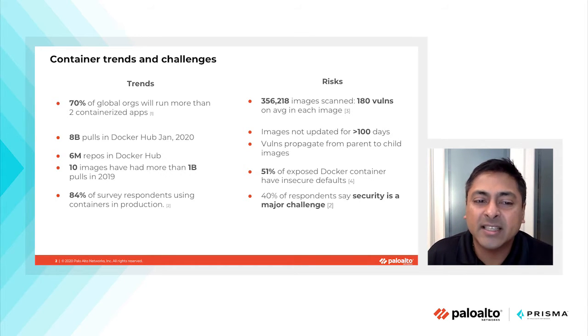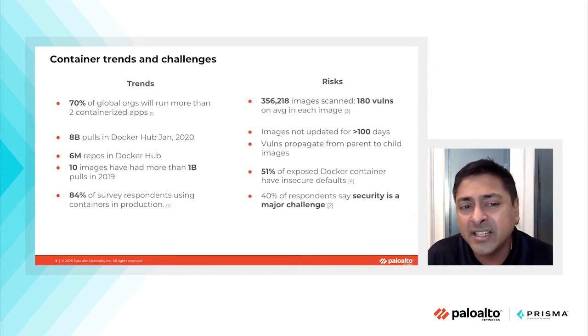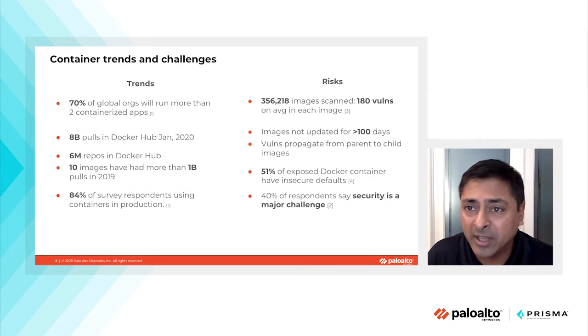84% of survey respondents say they're using containers in production. These are incredible statistics that represent the dramatic explosion in the adoption of container-native technologies to deploy enterprise applications.